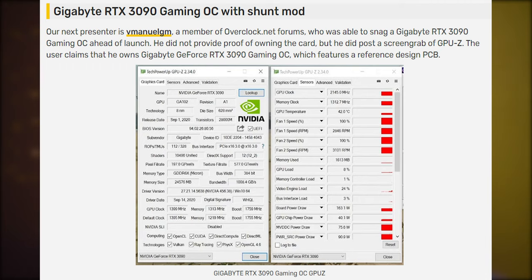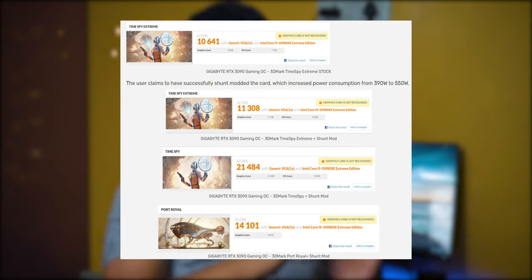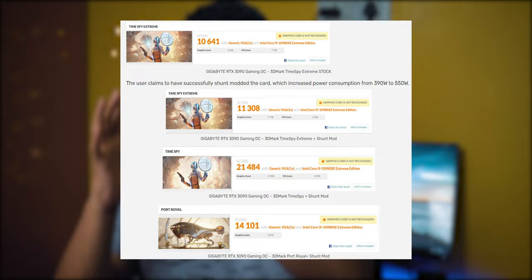If you use a shunt mod on the RTX 3090 and push the power consumption from 390 watts up to 500 watts, you will get much more performance out of the card. I know a lot of people are not willing to do the shunt mod, and I won't suggest it either — if you are not an enthusiast and don't know what you're doing, don't do the shunt mod. I really want to try it on a lower-end card to see how much I can push it.